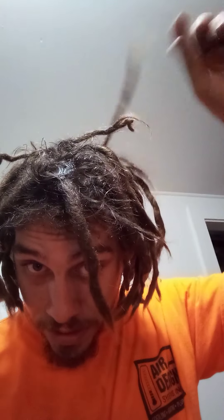So yeah, this is one year and eight months of the natural neglect free form dreads. I got a bunch all over the back of my head, all over the sides — a whole head full of them. That's them though, they're getting there. I'm loving them, they're looking real good.